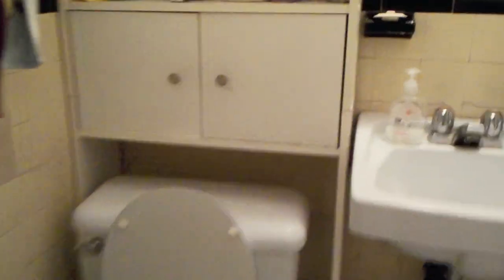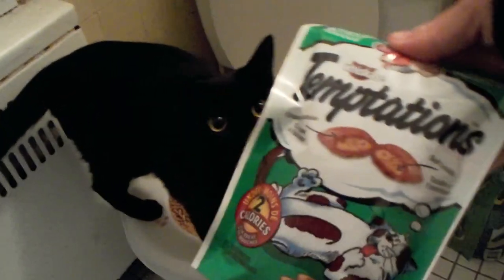Good job, Raisin! Good job, Raisin! Now that she peed, I'm going to give her these treats. Good girl! You're such a good girl. Yay, she peed!